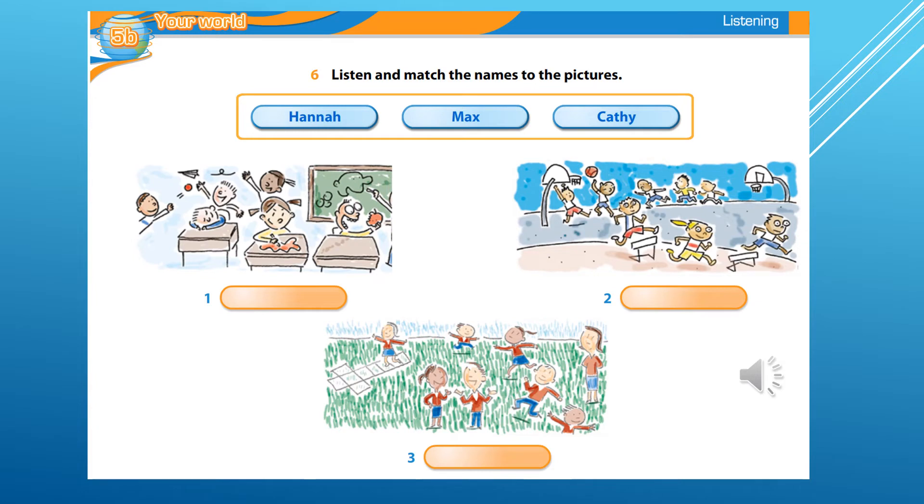One girl is drawing on the desk. A boy is eating an apple. Two children are playing ball and one boy is sleeping.